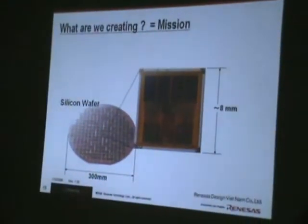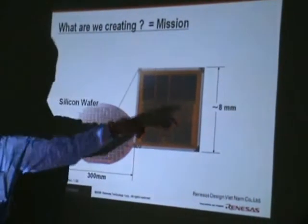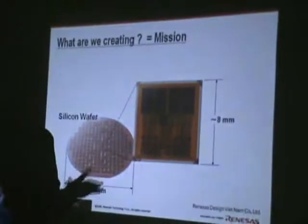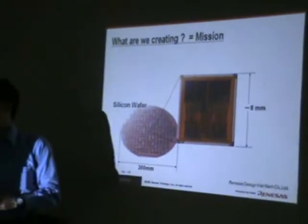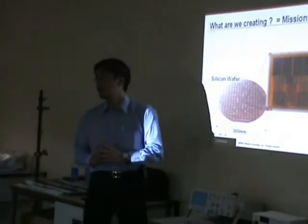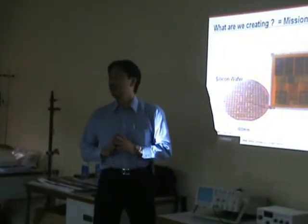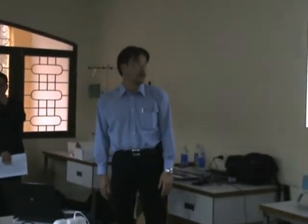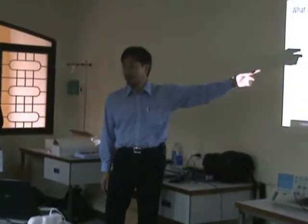The main mission is to design the logic inside the chip. Like software, we use a language — it's called Verilog. You know C programming; it's similar to that. To design this hardware, we usually use a language called Verilog. By using this language, we design this chip.